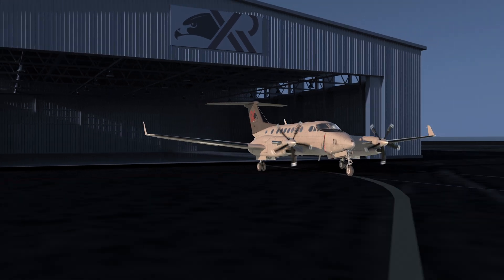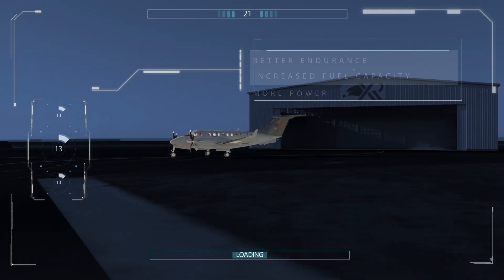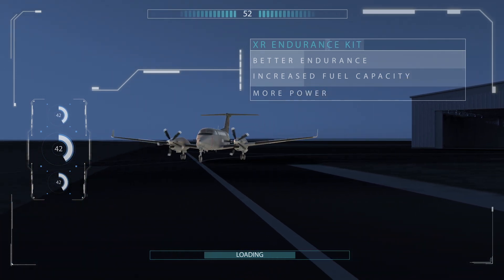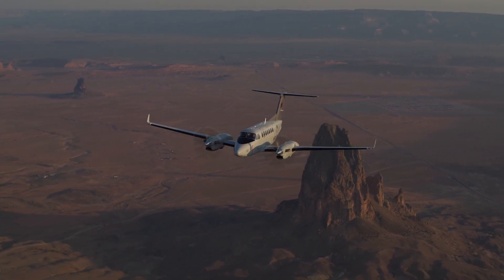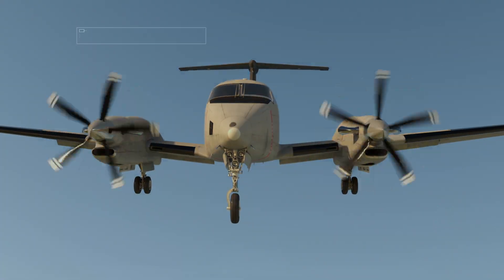The XR endurance kit transforms a King Air 350 into the most capable and efficient aircraft with better endurance, increased fuel capacity, and more power. Government, military, and special mission operators experience enhanced mission capability despite aging fleets and shrinking budgets.